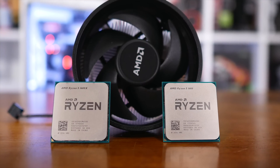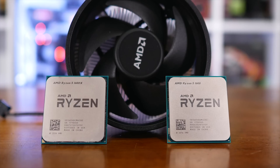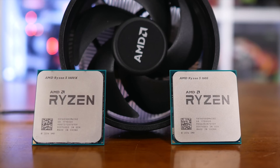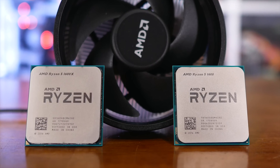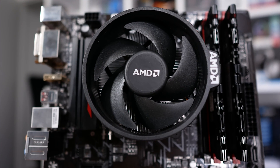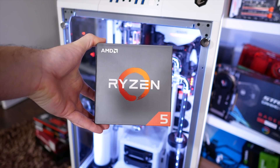In terms of performance the 1600X and 1600 should be very evenly matched. The advantage of the 1600 is that it comes bundled with a 95 watt cooler known as the Wraith Spire, while the 1600X doesn't come with a cooler at all. So once you factor in the cost of a basic air cooler for the 1600X, the non-X version is more like 20% cheaper and out of the box it shouldn't be more than 10% slower, worst case.